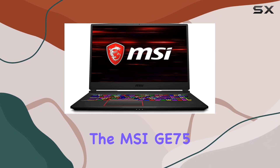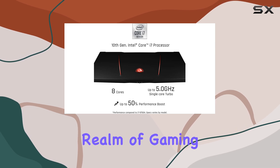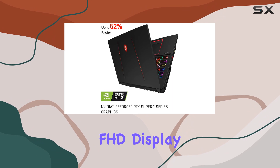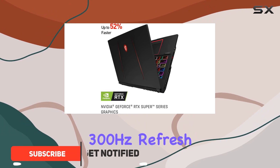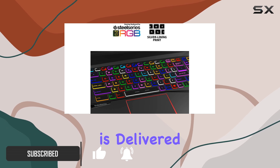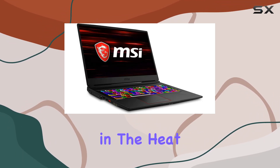The MSI GE75 Raider 10 SGS287 is a force to be reckoned with in the realm of gaming laptops. Boasting a 17.3-inch FHD display with a staggering 300Hz refresh rate and 3ms response time, every frame is delivered with unparalleled smoothness and clarity, ensuring you stay ahead in the heat of battle.